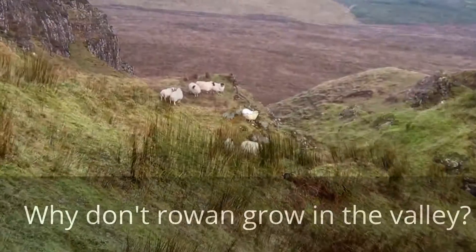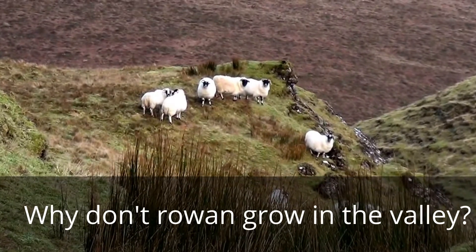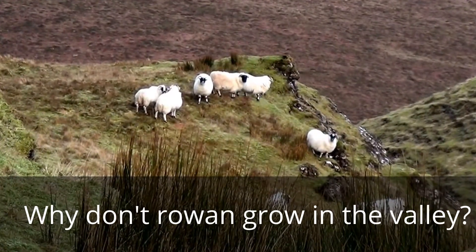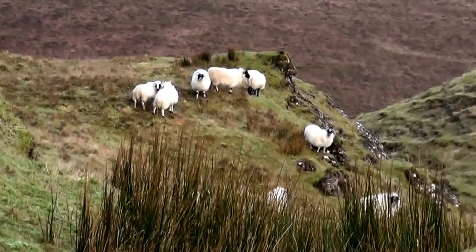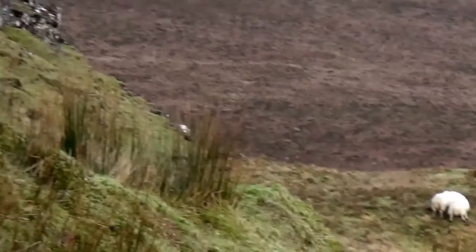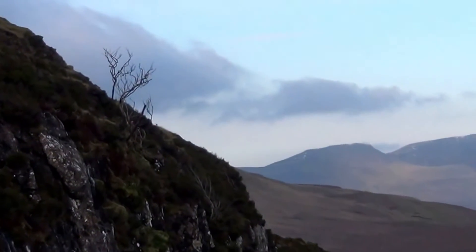In many parts of the world we have grazing animals which roam around the place and stop any new tree seedlings from growing. They eat the grass, they eat anything that grows. So a young tasty tree seedling is a nice snack. So the only place we get the trees growing naturally around here are out the side of cliffs like here.